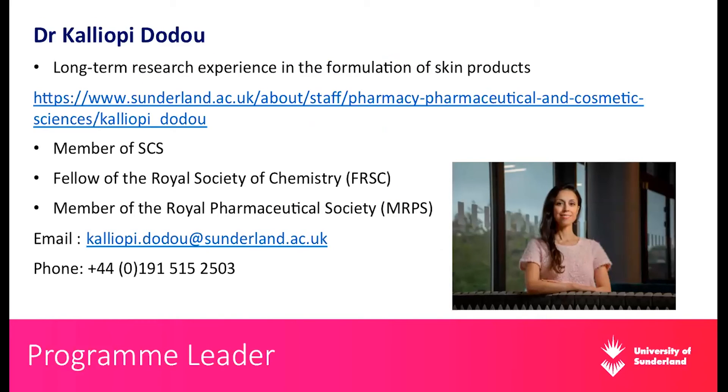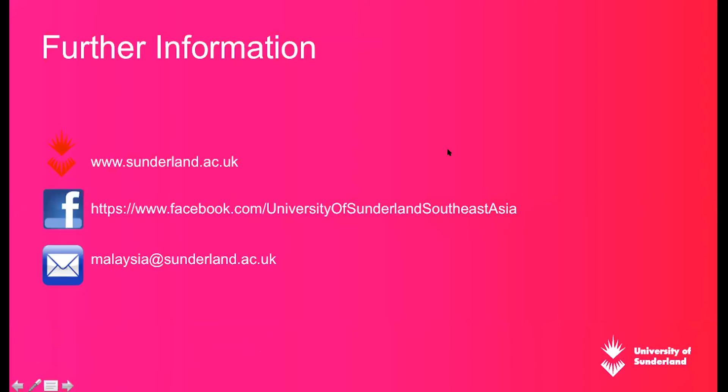A little about myself: my research experience is in the formulation of skin products, and this is my university website. I'm a member of the Society of Cosmetic Scientists and also a council member, attending all their council meetings. I was elected this year and am a member of the Education Committee and Scientific Bureau Committee. I'm also a Fellow of the Royal Society of Chemistry, and a pharmacist by degree, so I'm a member of the Royal Pharmaceutical Society. For any questions, please pass them through my colleagues Irene and CJ, and further information is available at the university website and the Facebook page of the Southeast Asia office.